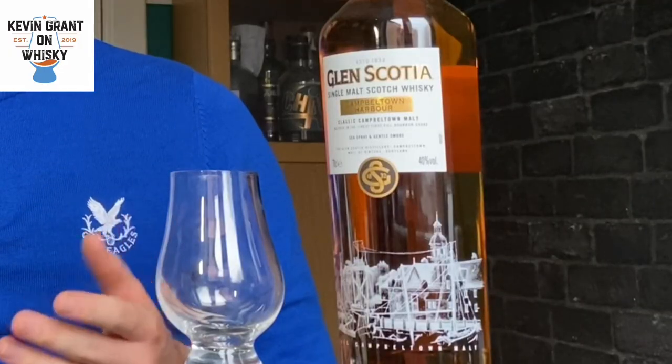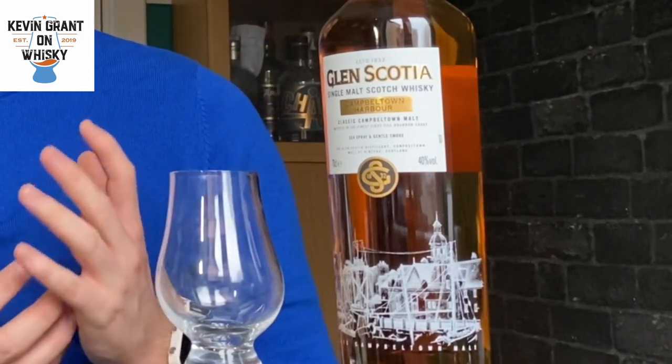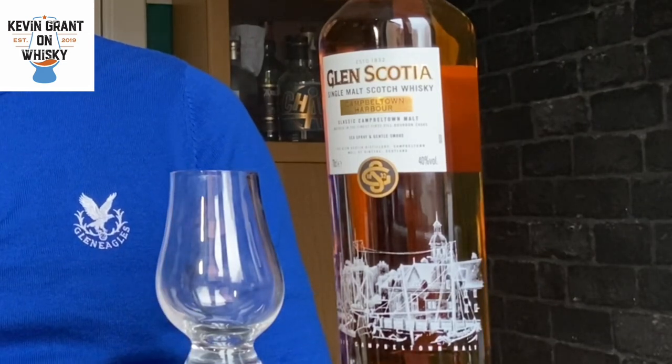Welcome back to another review with me Kevin from Kevin Grant on Whiskey. This week I've got a bottle I've never tried before — it's unopened, a Christmas gift, and this is me just getting around to trying it. I thought I'd share the experience with you. It's a Campbeltown Glen Scotia. I've tried some Glen Scotias and haven't had a bad one yet. I love my Springbanks and Cocairns, so I'm expecting good things.